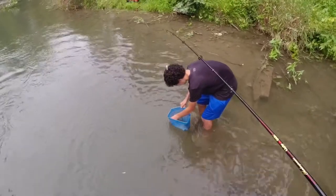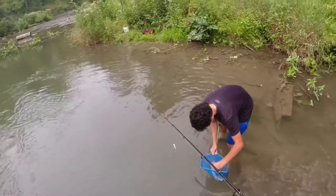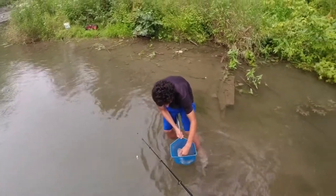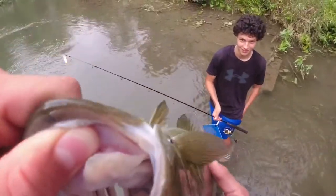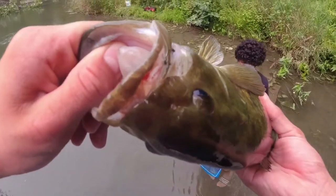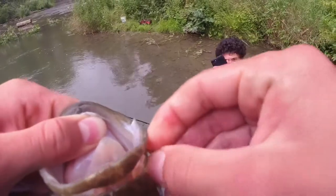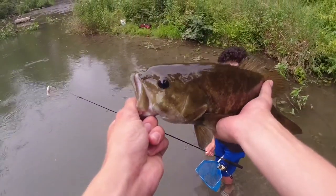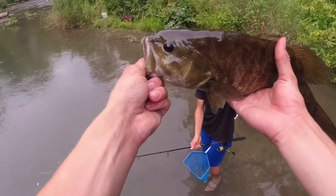Oh, they're so big — the fact that that thing's living in a creek like this, no way! He's barely hooked. Wow guys, look at the hook — I'm trying to show you where the hook is barely in there. Just barely in there, and that thing is freaking monstrous for a creek that's narrower than a road.